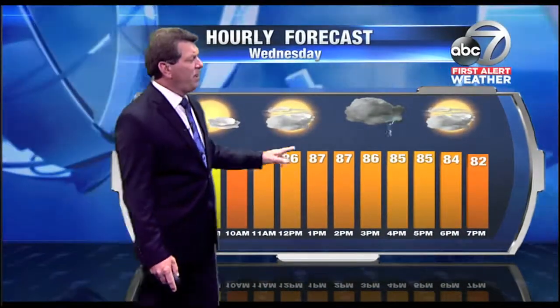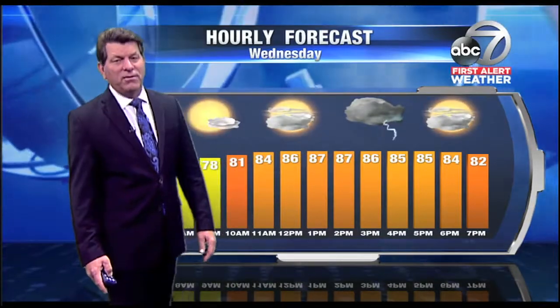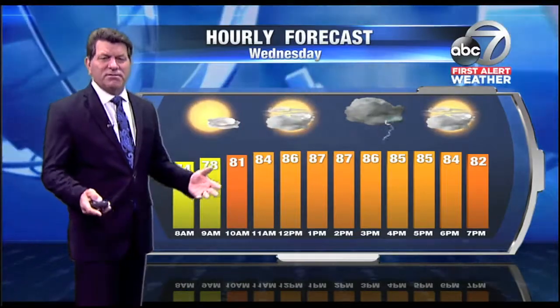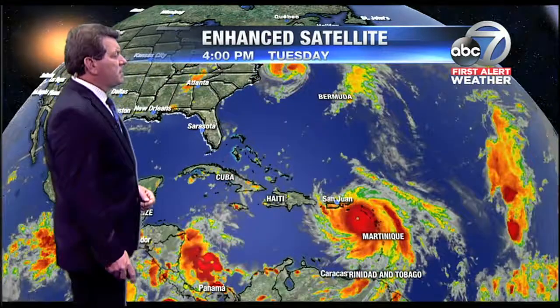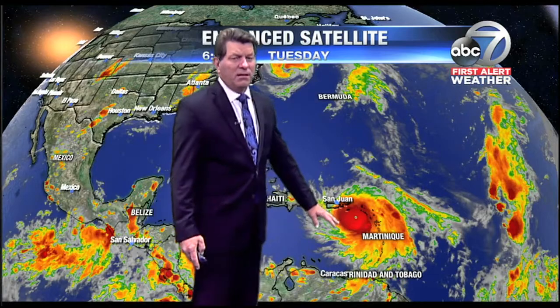Tomorrow's forecast is calling for a little bit better chance for a few scattered storms and thunderstorms in the afternoon on into Wednesday. Better chances arrive on Thursday as the atmosphere starts to moisten up a little bit. In the tropics, it looks like Maria is getting better organized — it's looking a little healthier.